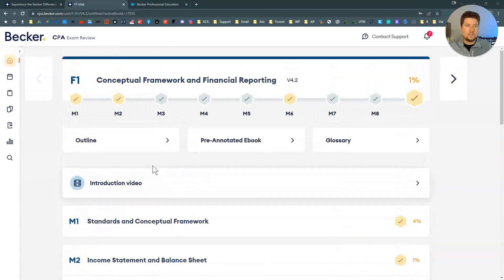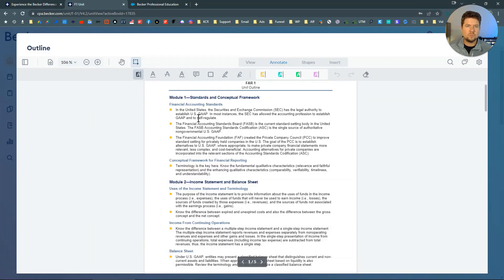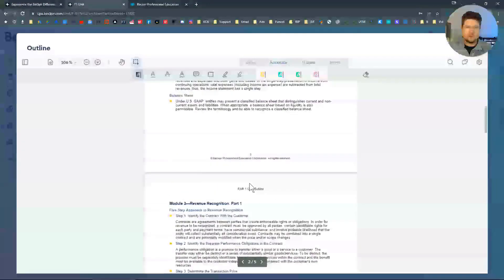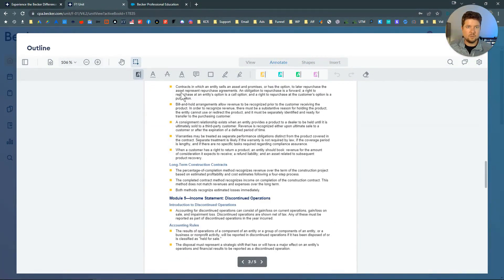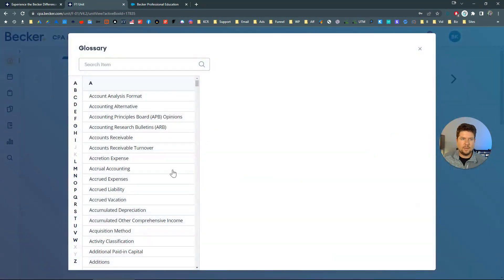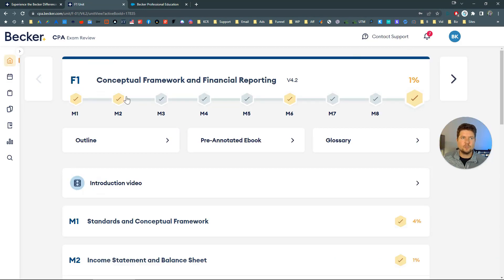That wraps up the learning experience. There are a couple other things to touch on. There is an outline here — little notes that outline exactly what's covered. I don't believe there's a way to print these off, but it looks like you can download and then print them. This is a good way to go through and review, leaving notes on things you're struggling with. There's also a glossary — basic definitions that you need to know, which is a good reference tool.